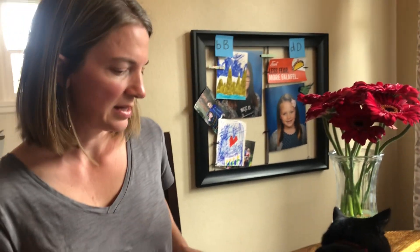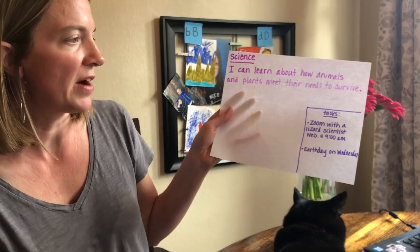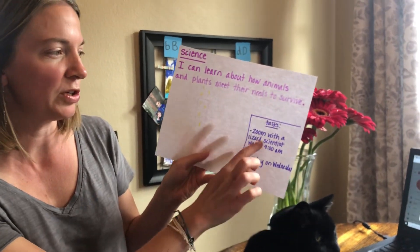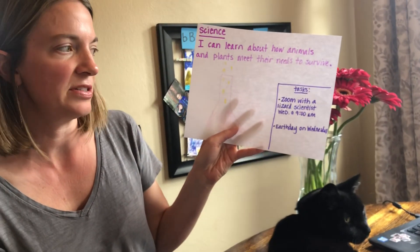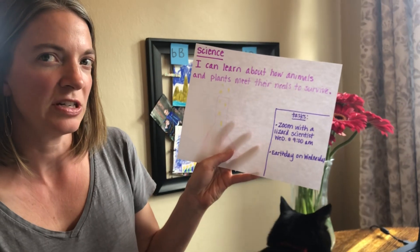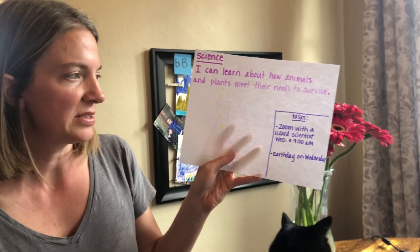And finally, science. You're going to continue to learn about how plants and animals meet their needs to survive. This week we have a special event for you — you'll get an invitation for a Zoom meeting with a lizard scientist. It will be Wednesday at 9 a.m., so make sure your teacher has sent that invitation out so you can join us.